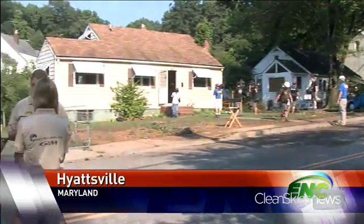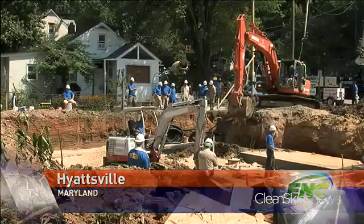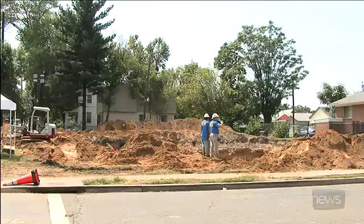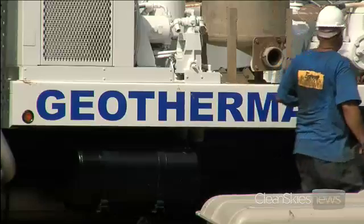In the span of 20 hours, this Maryland home has gone from this to this. The folks at Extreme Makeover Home Edition are on a rapid pace to make two projects their greenest makeovers yet. At the Maryland house, today was all about geothermal.